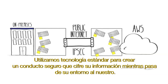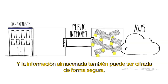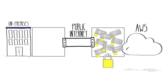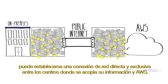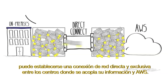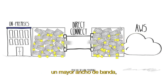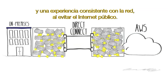We use standard technology to create a secure pipe that encrypts your data as it moves from your environment to ours. And data stored at rest can also be securely encrypted just as you would normally do for your on-premises storage. As your workloads increase and you have more and more data flowing back and forth, you can establish a direct, dedicated network connection from your existing data centers to AWS. This direct, physical connection to AWS gives you predictable network performance, increased bandwidth, and a consistent network experience by bypassing the public internet.